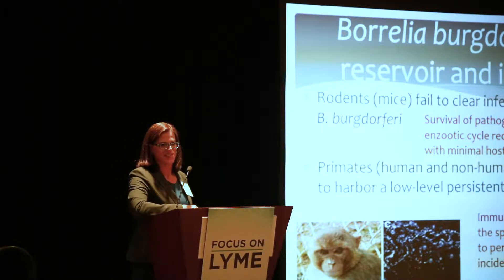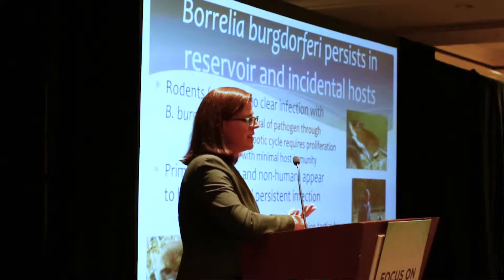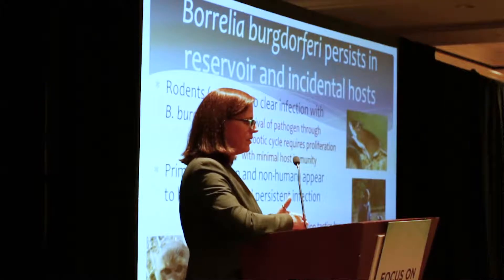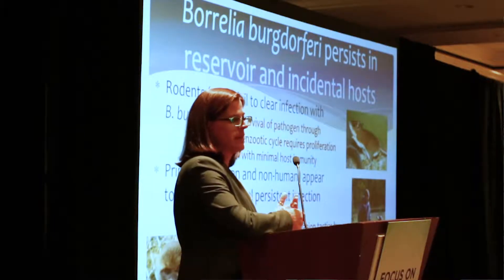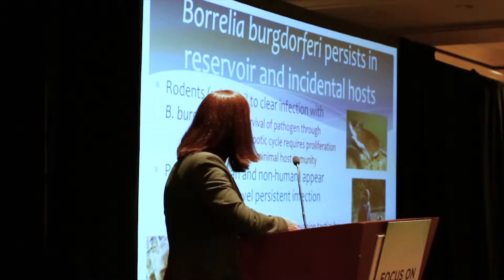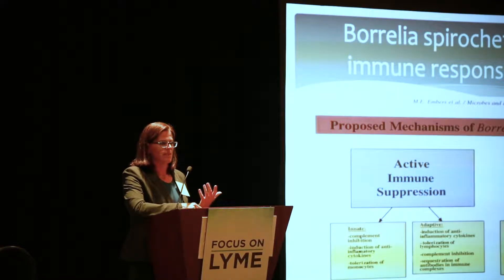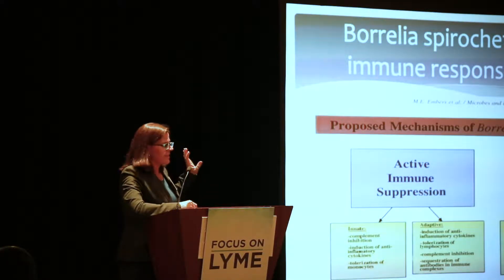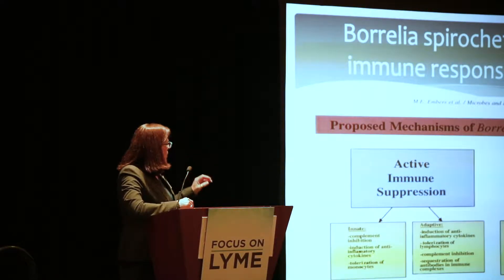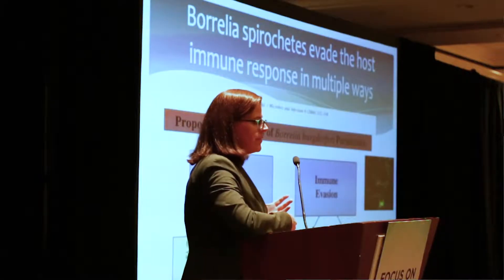Persistence happens in primates as well, and clearly there are reasons for this. Based on some of the research we've done, we think that humans and non-human primates are actually dead-end hosts. They get infected but harbor a lower-level infection and induce moderate to significant inflammatory responses, depending on a number of factors which we don't really know well at this point. When I first got into this field I was interested in immune evasion mechanisms, and I wrote a review article separating active immune suppression from immune evasion.